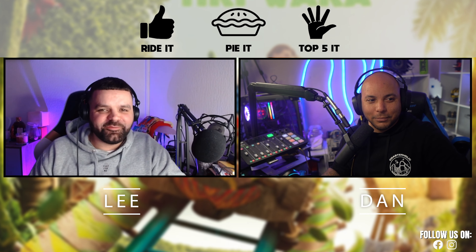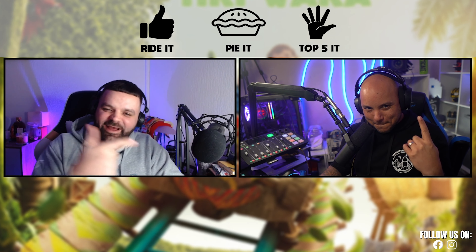Well hello there and welcome back to Off the Tracks, my name's Lee and today you're in for a treat - it's Ride It, Pie It, Top Five It, and I'm here with none other than my main man Coaster Dan.